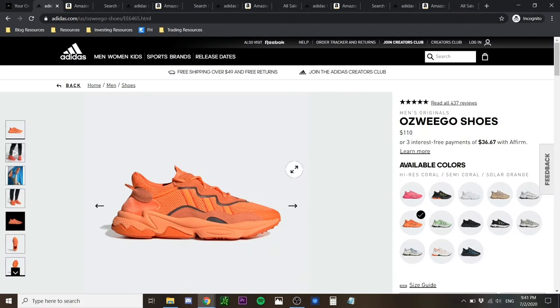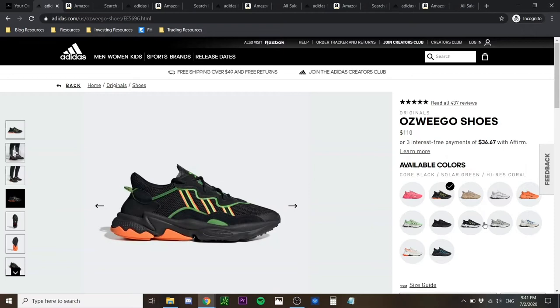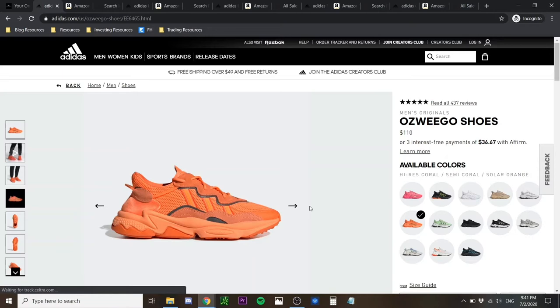The first shoe is the Adidas Ozuigo. It features a really bulky-like nature, so these are definitely the kind of shoes for someone that likes to go for the bulky, dad shoe kind of look. They were released just a year ago and they feature really bold colorways — the orange pair, the black pair, the green pair — all on the Adidas side. These are definitely the kind of shoes you'd want if you want a pair that stands out from the rest.